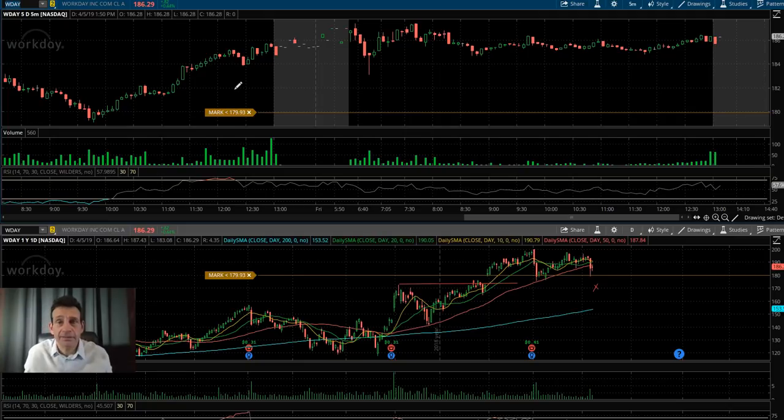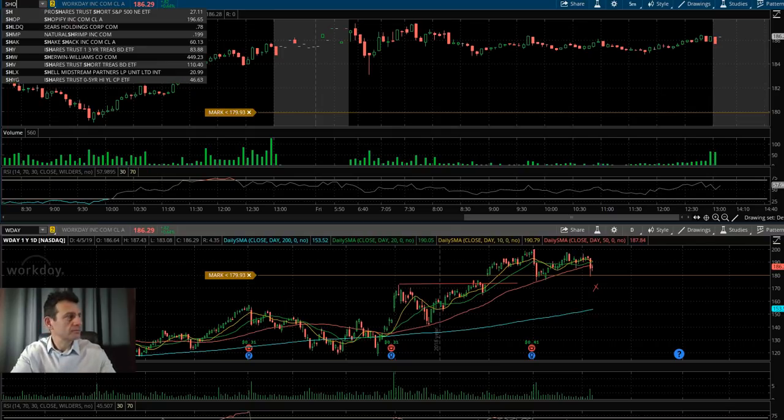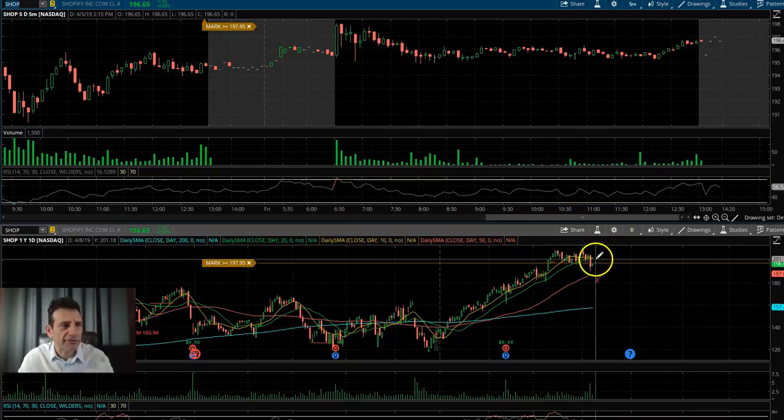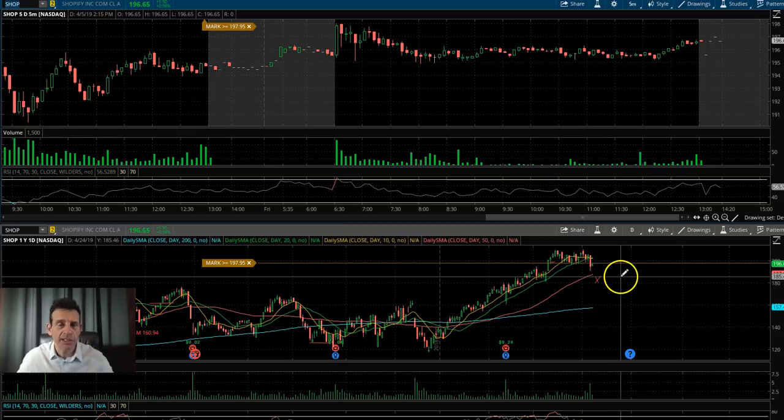I'm looking at Workday as a potential bounce candidate. You saw really heavy selling on Thursday in a lot of cloud names — Twilio, Workday, Splunk — bell-to-bell selling. I wanted that to continue early Friday and then try to pick them up, but they just stopped. I had some support lines drawn around the 179.90 area as a good pickup spot. You could put Shop on that list too — very similar chart, sold off for the last few days. These are really strong stocks in incredible uptrends, and after getting shaken down a bit, I'd like a washout zone before getting long.